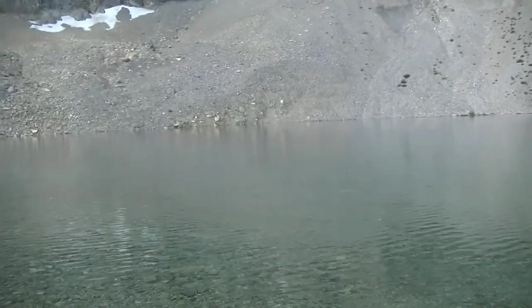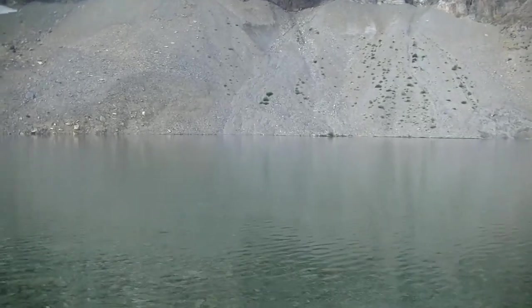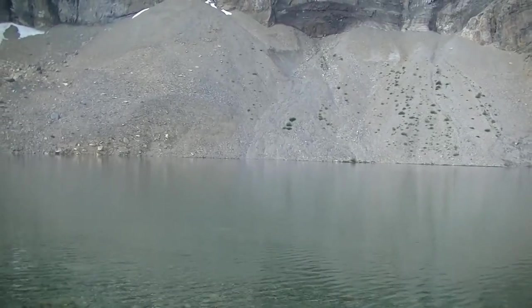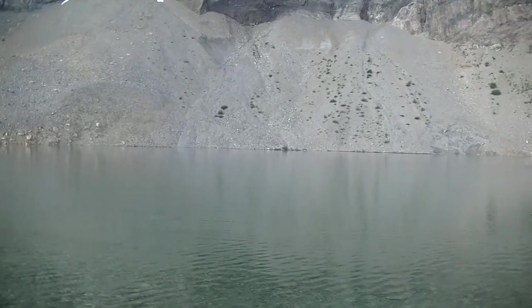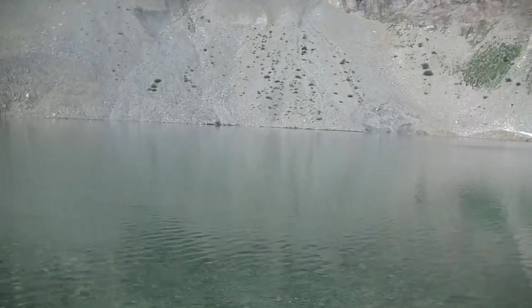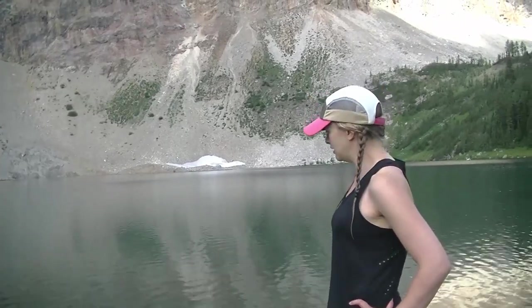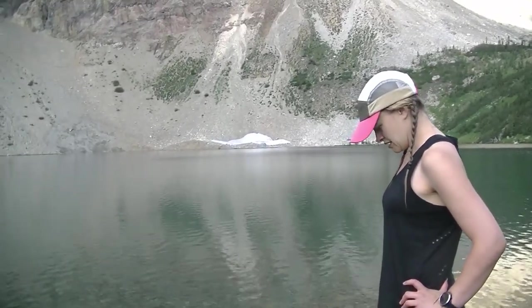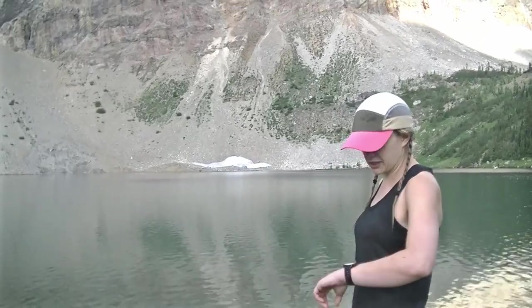We took a little dip in the lake here — it was awesome. It felt good to cool down and get some of the sweat off from the last few days. This lake is beautiful, stunning, and the water is perfect — just crystal clear. If you like swimming in zero degree water, this is the lake for you. It's like two degrees — pretty cold. I tend to be kind of a big baby when it comes to the cold. I don't usually do that, but I'm glad I hopped in there today. I definitely screamed when I went in.